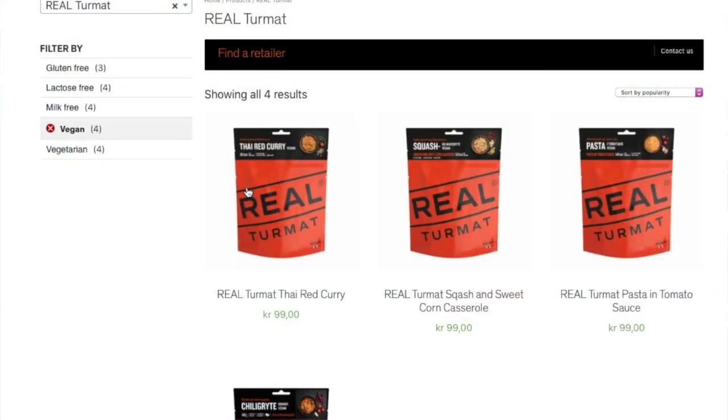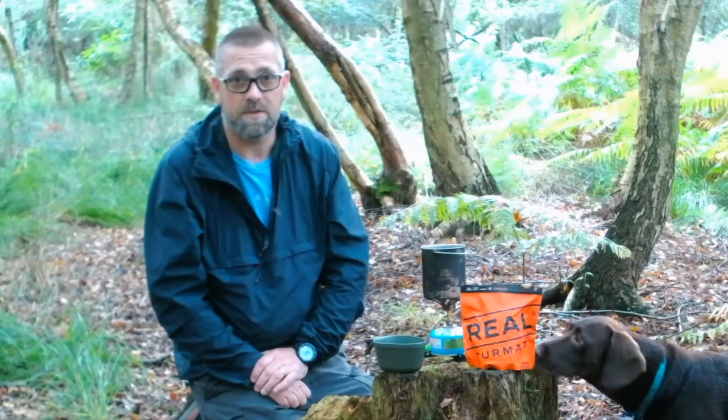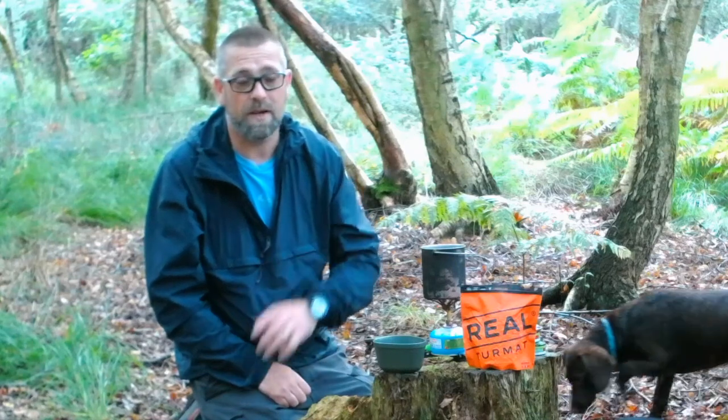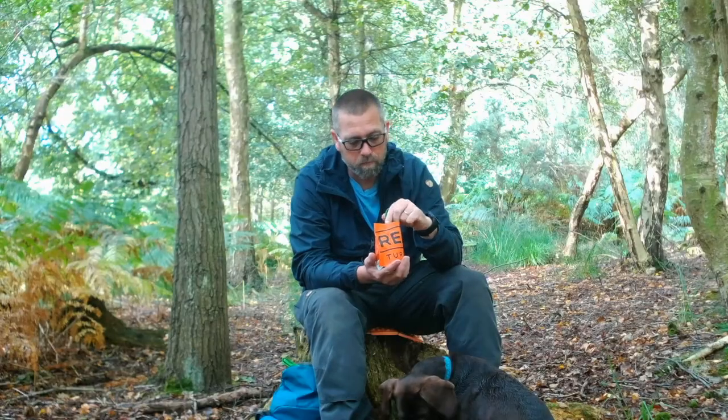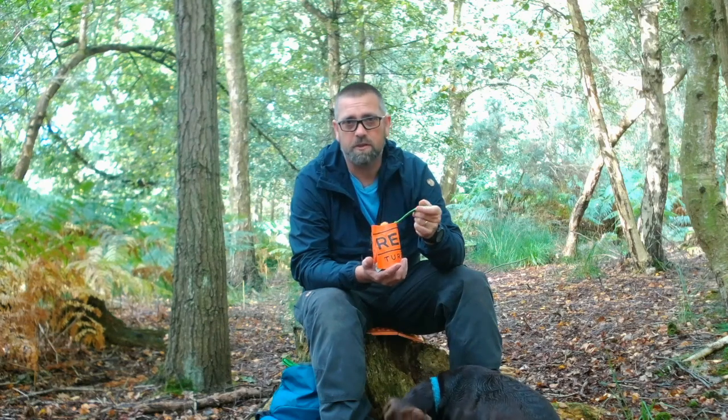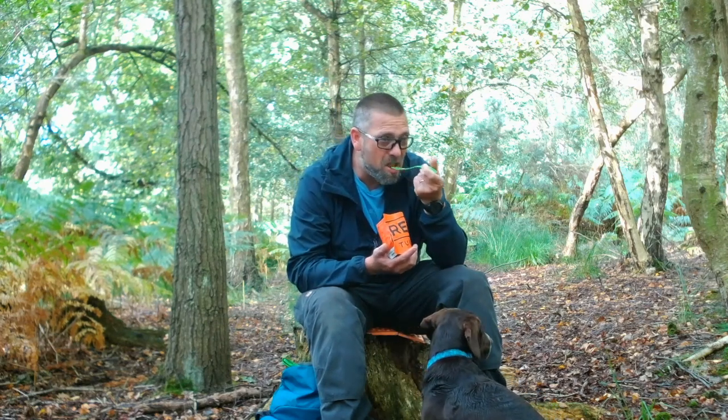Once rehydrated properly, they're absolutely superb meals — Real Turmat have a really good choice on their website. They've just started a new vegan range as well. Last week I took out one of the vegetarian options — the couscous and lentils — and I thought it was wonderful. I'd always shied away from the non-meat ones, but yeah, it was really good, so I'm looking forward to trying the vegan meals.